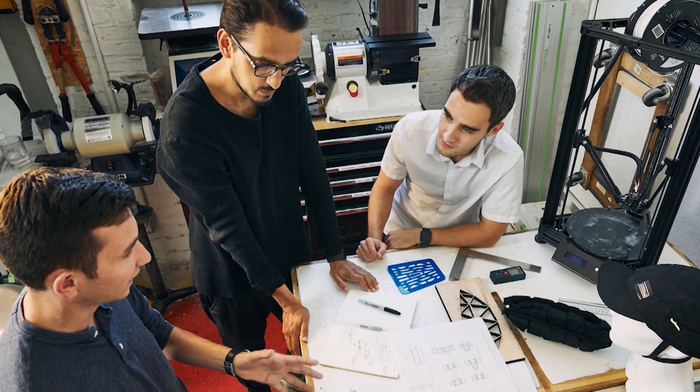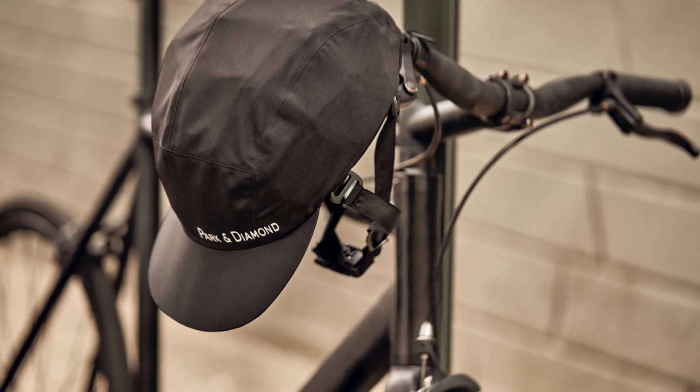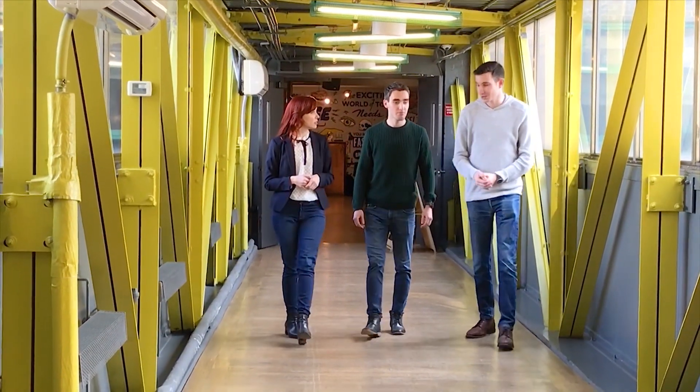David and Jordan were fraternity brothers and engineering students at Virginia Tech at the time, so while Rachel began her journey to recovery, they got to work. I traveled to Brooklyn, New York to meet them and to learn more about their innovation story.